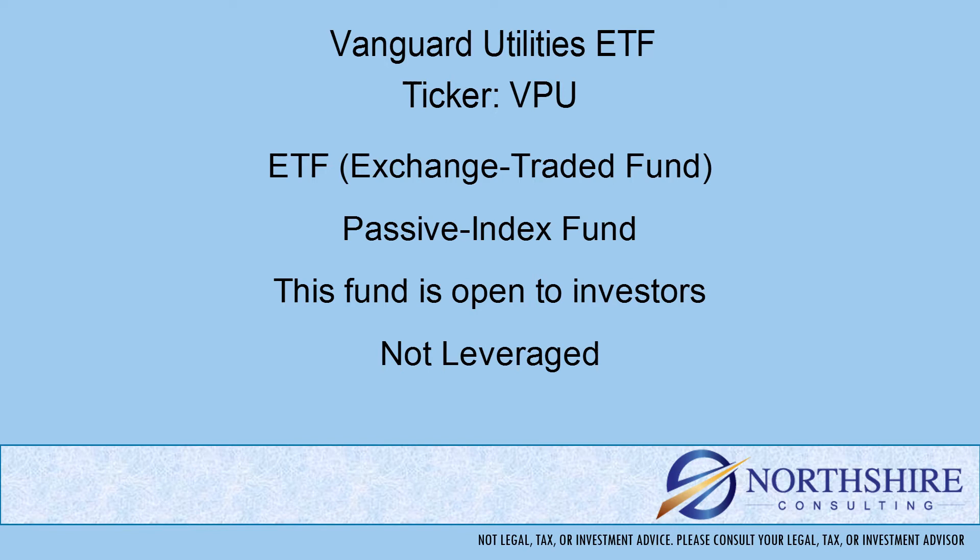Also with mutual funds, there are five-letter tickers and they end in X, whereas ETFs are typically two, three, or four letter tickers — not the five-letter tickers that end in X.